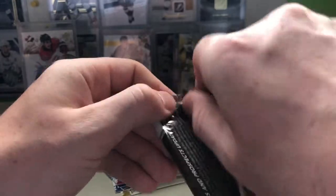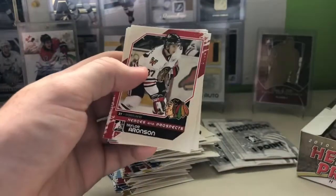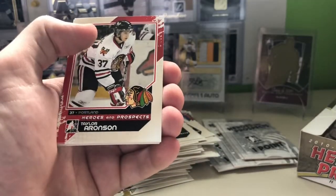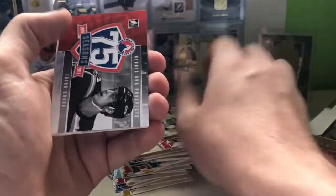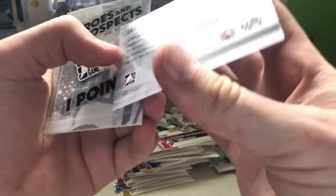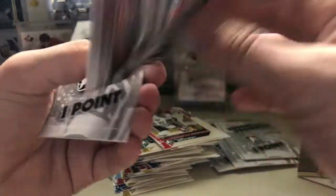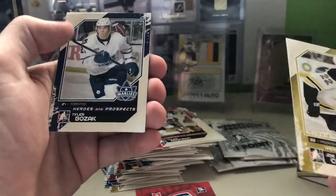So we've got one more guaranteed hit left — sometimes these boxes over-deliver and give you five or six. Taylor Arneson, Adam Larson, Ryan Johanson, Ryan Spooner, Dan O'Chara Heroes and Prospect, 75 Seasons card. Joe Colborne, Tyler Bozak, and Yusuke Gerenius.